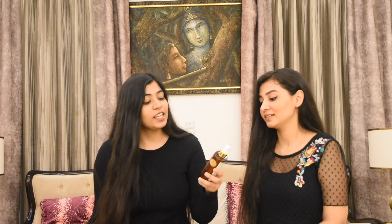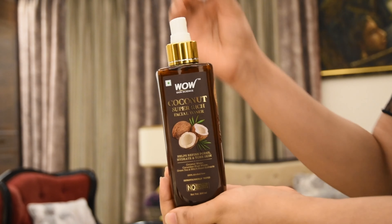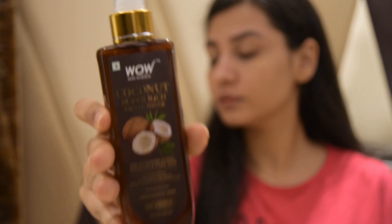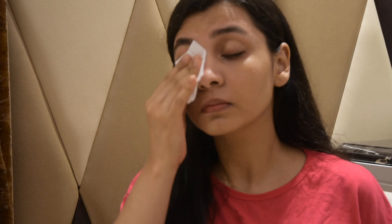The second step of our routine is this facial toner. It helps to refine pores, hydrates and tones skin. It has amazing ingredients like coconut water, cucumber fruit water, green tea, witch hazel extracts, and this is 100% alcohol-free. All the products smell exactly the same.